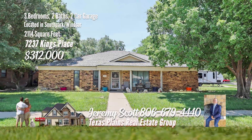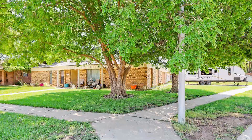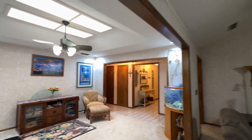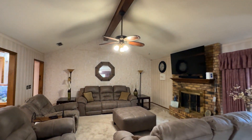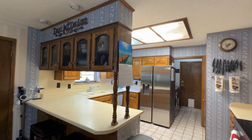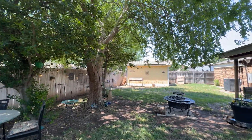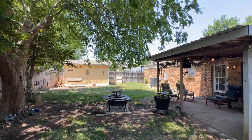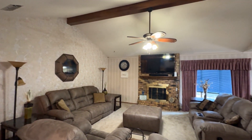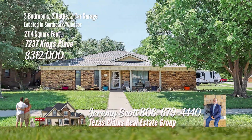Discover your dream home in Windsor. This stunning three-bedroom, two-bathroom residence on a spacious corner lot features two master suites including a main master with a wheelchair accessible shower. Enjoy two large living areas with the main area boasting a cozy fireplace and a seamless connection to the elegant dining space. The kitchen is the place to cook up your favorite meals. Ample storage and generous walk-in closets ensure an organized lifestyle. Surrounded by mature trees, this home offers privacy and a serene outdoor setting. This Windsor gem won't last long. Call Jeremy Scott with the Texas Plains Real Estate Group at 806-679-4440.